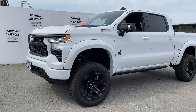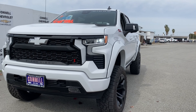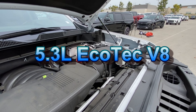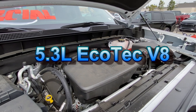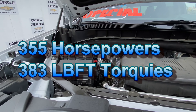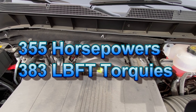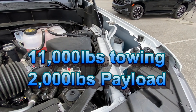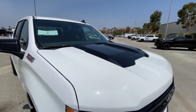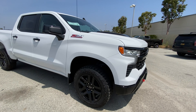The Silverado Black Widow is strictly an off-road and visual package — the engine is not modified. The 4x4 Silverado comes with a 5.3-liter EcoTech V8 engine with a 10-speed automatic transmission. This V8 pushes out 355 horsepower and 383 pound-feet of torque, with a towing capacity of 11,000 pounds and a payload capacity of 2,300 pounds.